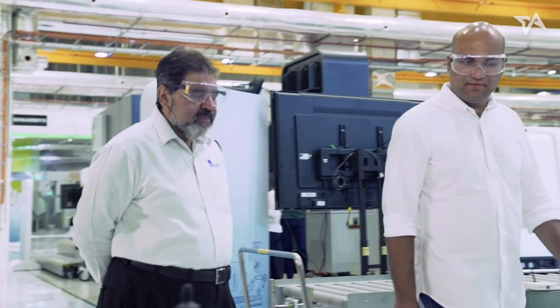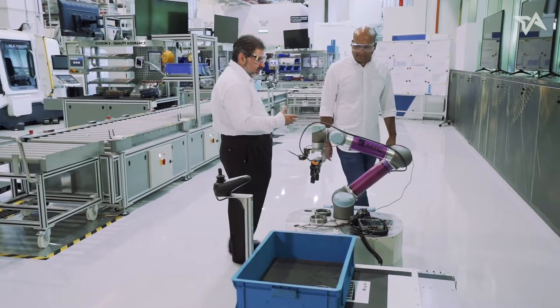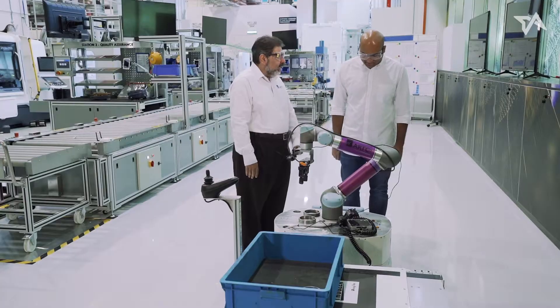We have done virtual and augmented reality. Now reality. This is a human-robot collaboration. You're in charge — press the button.